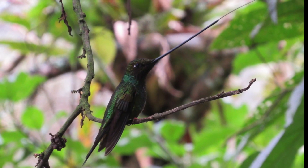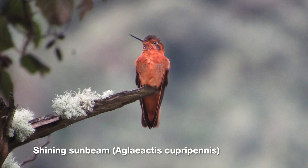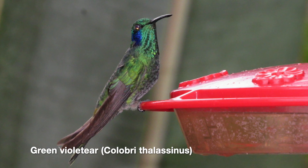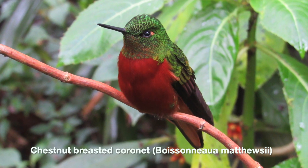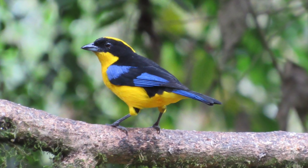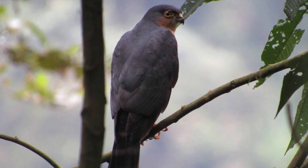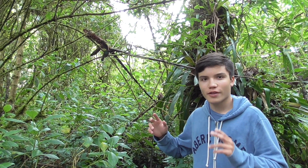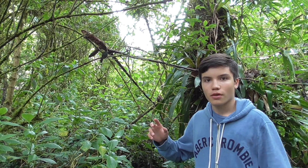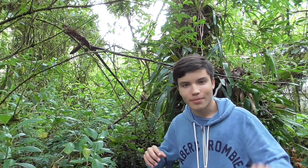Although the sword-billed and the sylph were the main targets of today's video, I was able to photograph other hummingbirds that were simply beautiful. We also found a couple of birds that weren't hummingbirds, either hanging around the feeders or hiding among the trees. As fun as this was, we're going to have to continue our trip. So we're going to have to say goodbye to these little guys. Until next time.